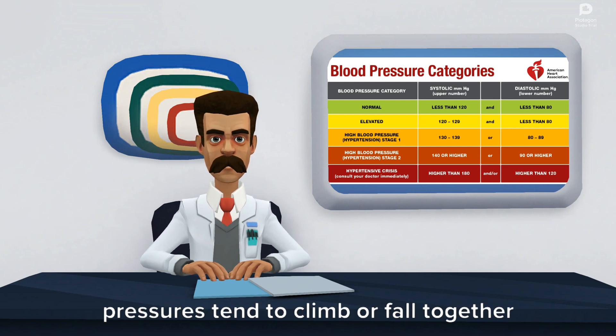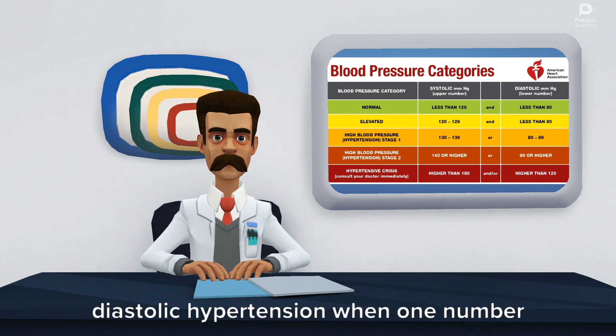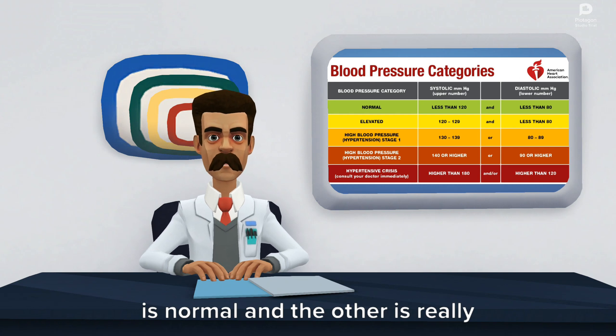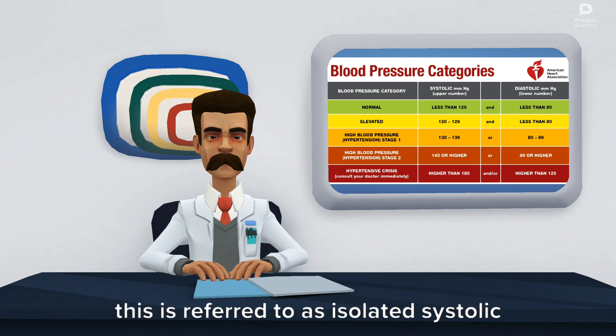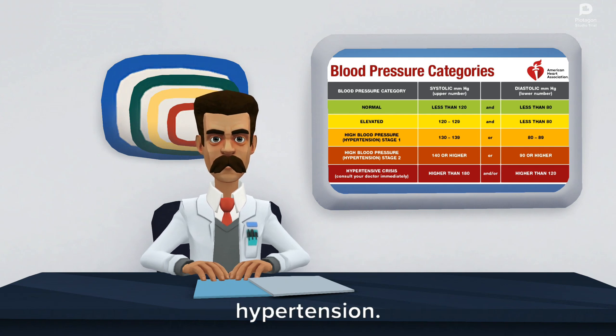Typically both systolic and diastolic pressures tend to climb or fall together, but that's not always the case. Sometimes you can have systolic or diastolic hypertension when one number is normal and the other is really high. This is referred to as isolated systolic hypertension or isolated diastolic hypertension.